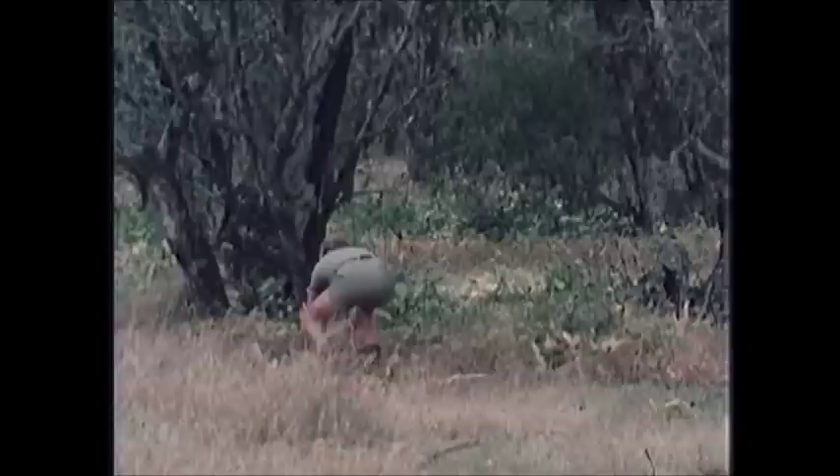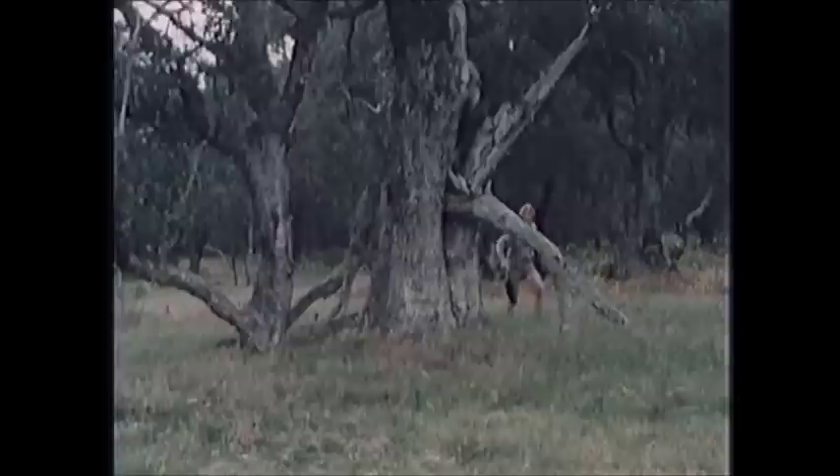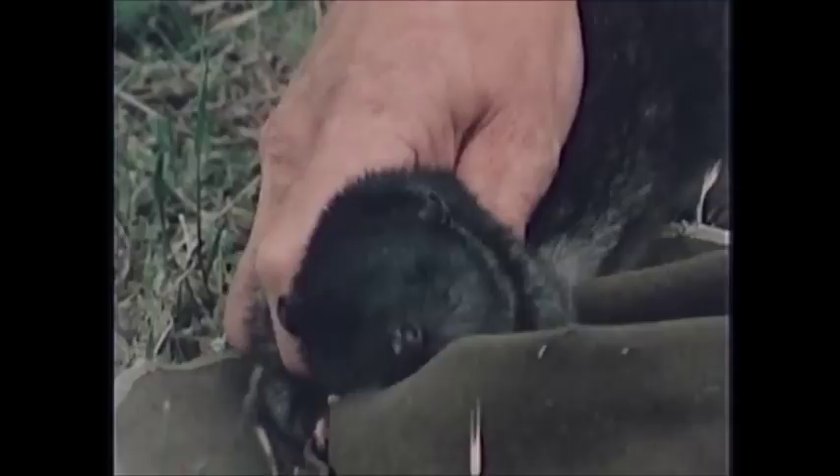Now let's have a look at you — give you something to chew on, you can have a go at my hat. These fellows are fast. If you put something down that he can bite, he'll usually bite that — eat, eat, eat — instead of me. Then I can get a grip on him.